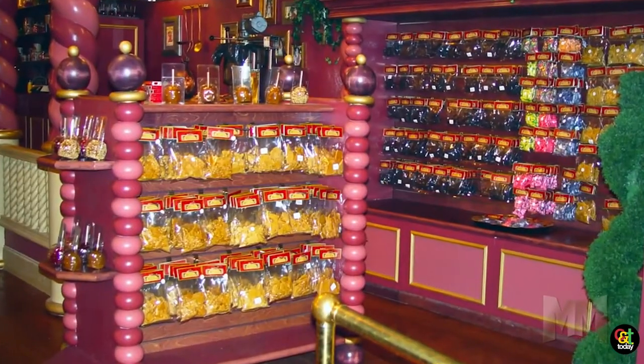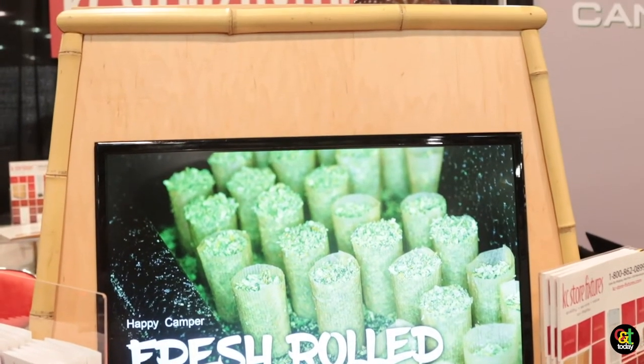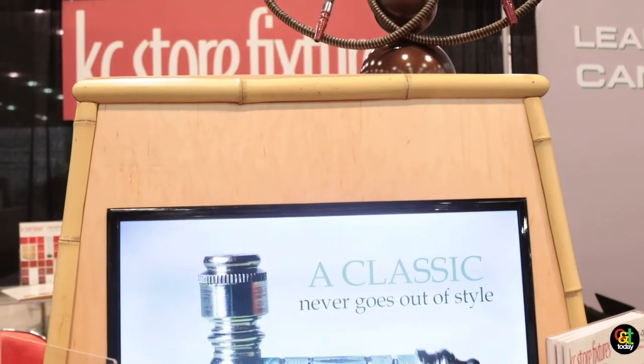One of the pluses we have is we have a lot of people on our staff, myself included, that have retail backgrounds. So we understand visual merchandising, we understand store design, and we understand customer behavior.